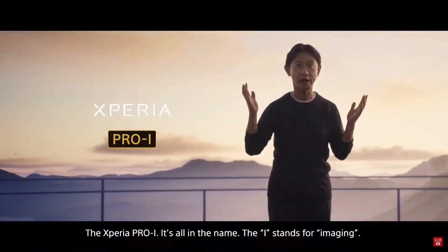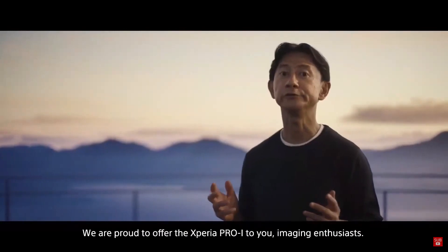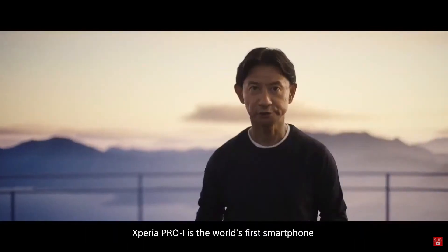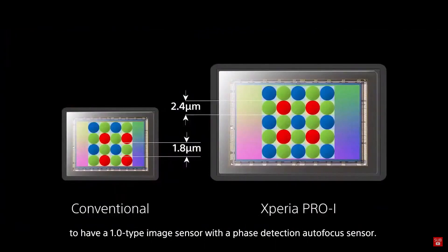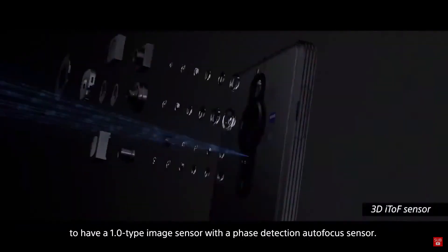The Xperia Pro-I — it's all in the name. The 'i' stands for imaging. We are proud to offer the Xperia Pro-I to you, imaging enthusiasts. Xperia Pro-I is the world's first smartphone to have a 1.0-type image sensor with a phase-detection autofocus sensor.